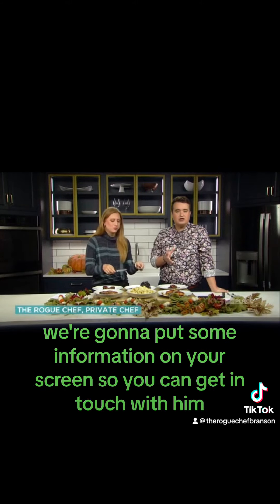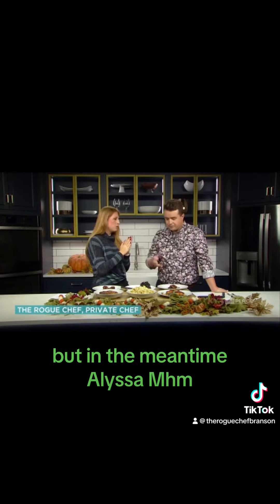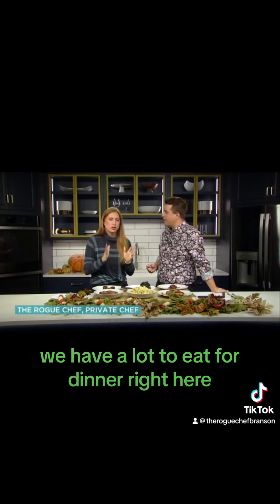Be sure to check out Chef Jeff — we're going to put some information on your screen so you can get in touch with him. In the meantime, Melissa, I think you and I have a lot to eat for dinner right here! That's right — delicious, especially that mac and cheese. Definitely check out the Rogue Chef — well, after the break!